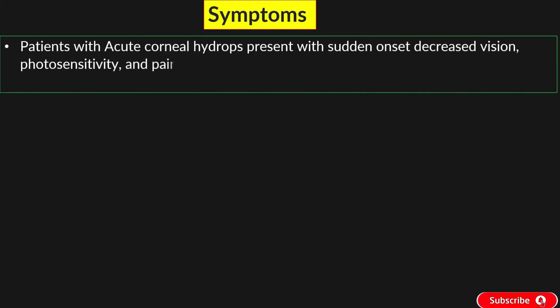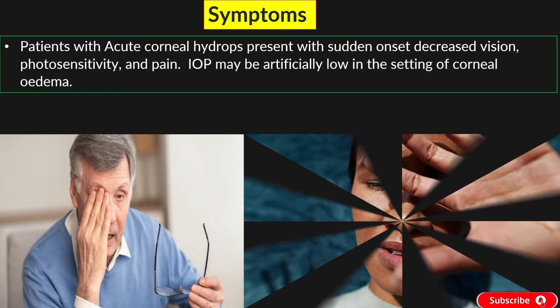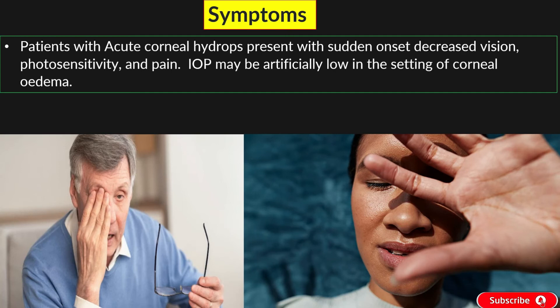Patients with acute corneal hydrops present with sudden onset decreased vision, photosensitivity, and pain. IOP may be artificially low in the setting of corneal edema. Acute hydrops is more common in patients with Down syndrome and vernal keratoconjunctivitis, presumably related to the repeated trauma of eye rubbing in these patients.